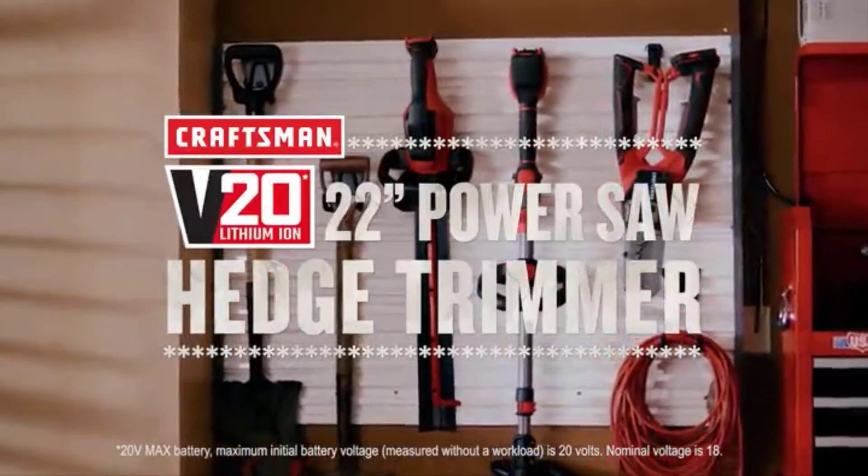The hedge trimmer is fueled by a high-performance 2.0Ah Lithium-Ion battery.